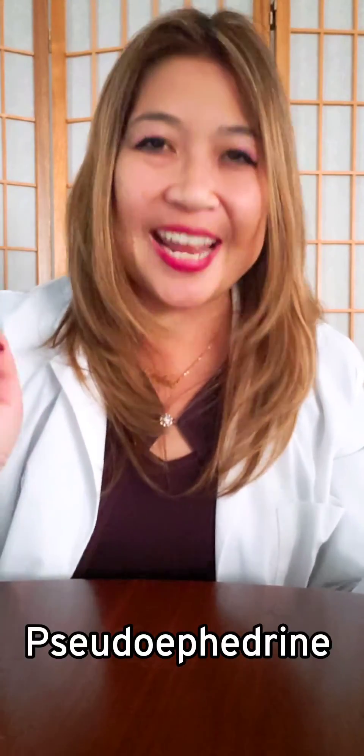The answer: pseudoephedrine. And here's the reason why. When you take phenylephrine, only 40% of that dose is absorbed into the bloodstream. But when you take pseudoephedrine, 100% of that dose is absorbed into your bloodstream, so you get maximum benefit.